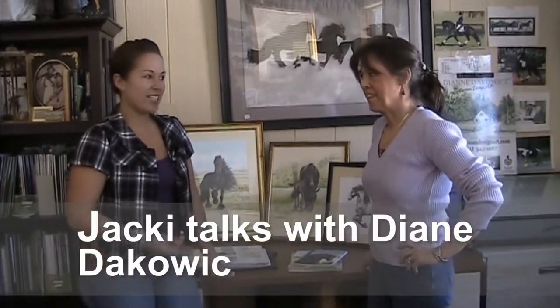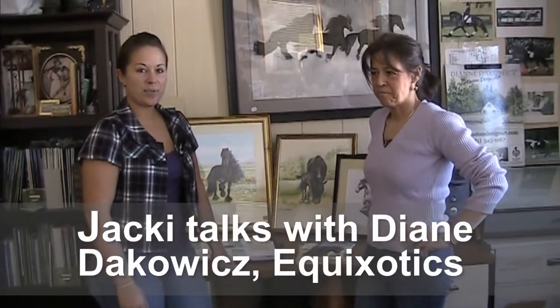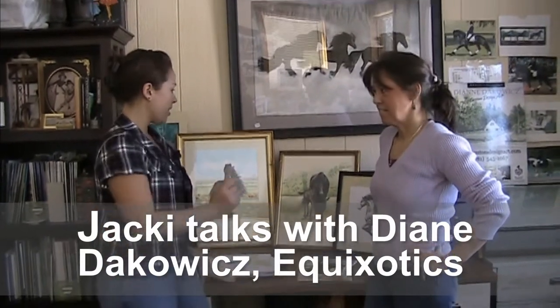Here I am, Jackie St. Cyr with Diane Dacowitz of Equizotics, and we're here in her lovely studio with some awesome paintings and sketches she's done. Can you tell us a little bit about how you got your start? Did you go to school for it? Is this a passion?